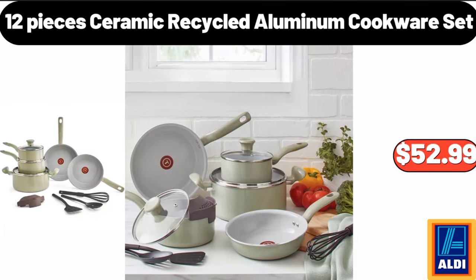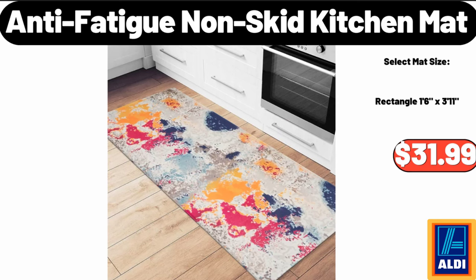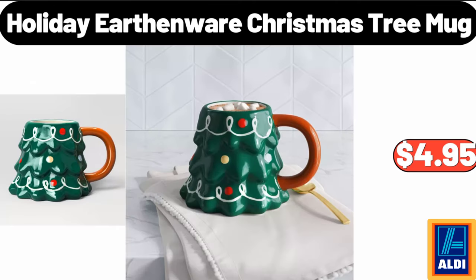Twelve-piece ceramic recycled aluminum cookware set, $52.99. Shark Rocket ultralight corded stick vacuum, $79.99. Nordic Christmas trim shallow stoneware serving bowl, $11.99. Anti-fatigue non-skid kitchen mat, $31.99. Four-tier cupcake cardboard stand, $8.99. Home vertical heating fan, $28.99. Holiday earthenware Christmas tree mug, $4.95.